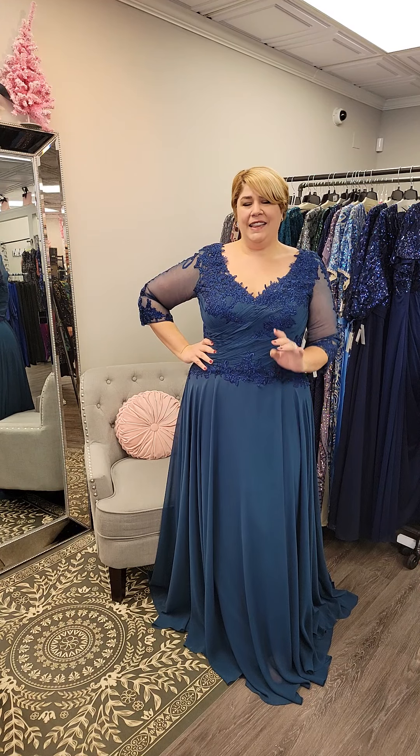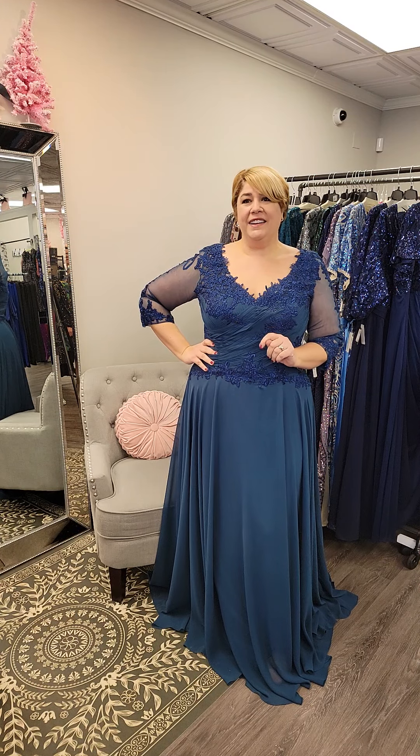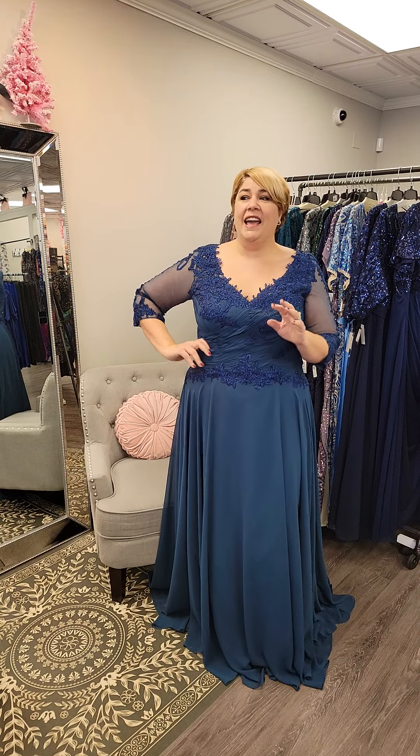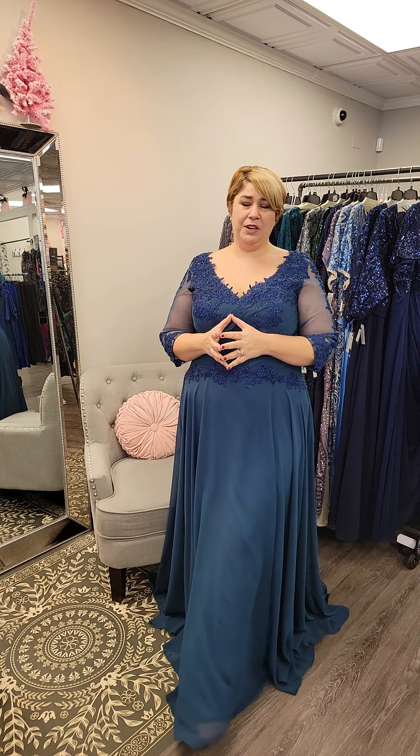Hey there friends! Today I'd like to discuss Mother of the Bride wear. As of January 1st, the Mother of the Bride season begins and I just want to talk about some of the selection we have here at the store.